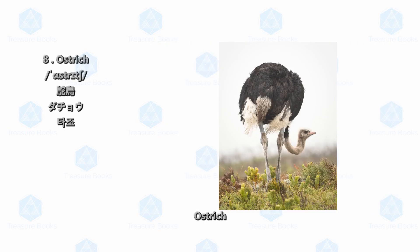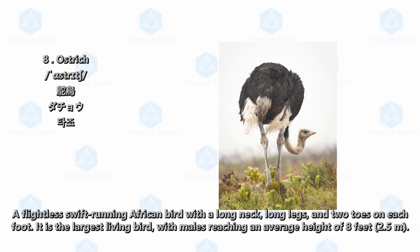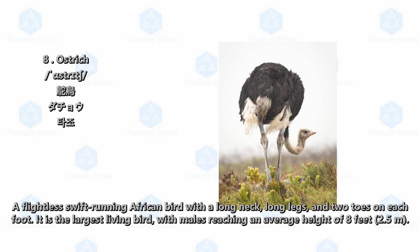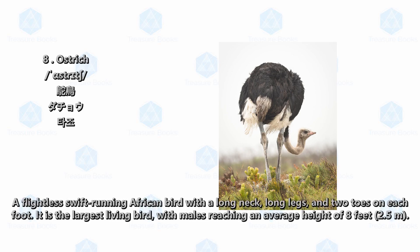Ostrich: a flightless, swift-running African bird with a long neck, long legs, and two toes on each foot. It is the largest living bird, with males reaching an average height of eight feet (2.5 meters).